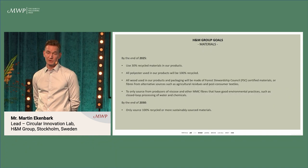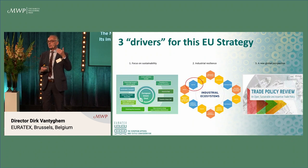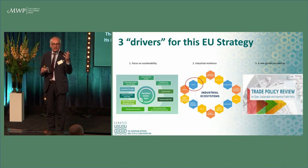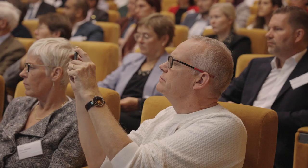All polyester used in our products will, by 2025, be 100% recycled. All wood used in our products and packaging will be made from FSC-certified materials, or fibers from alternative sources such as agricultural residues or post-consumer textiles. That translates into a lot of legislative initiatives across different sectors, and textiles obviously gets into the picture. Textiles is the third or fourth most polluting sector, but I think there is great potential for wood-based fibers as part of this strategy.